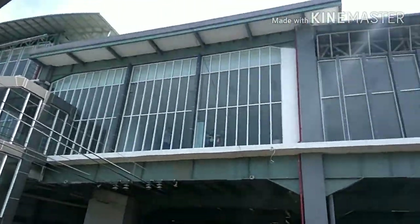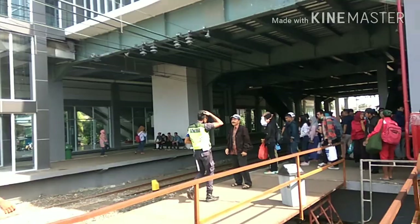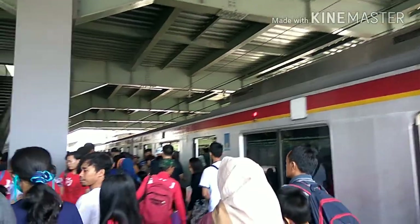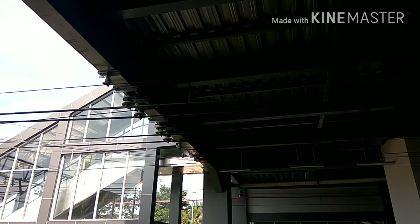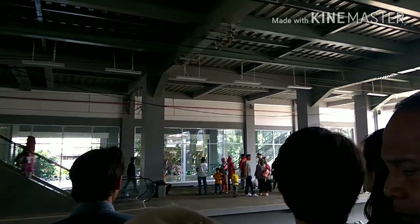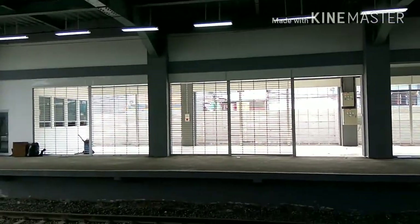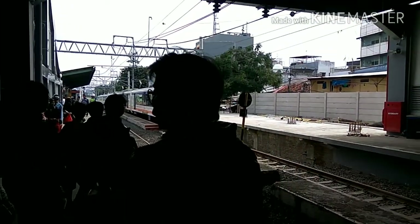As you can see at the beginning, there is Duri station — a nice and grand station. Unfortunately I haven't explored the second floor of this station yet. I promise if I come to this station again I'm going to explore more of it. There are also airport trains here which lead you to Soekarno-Hatta International Airport.